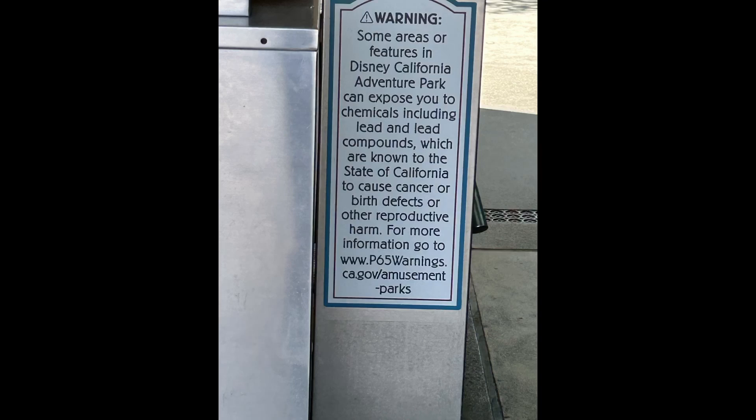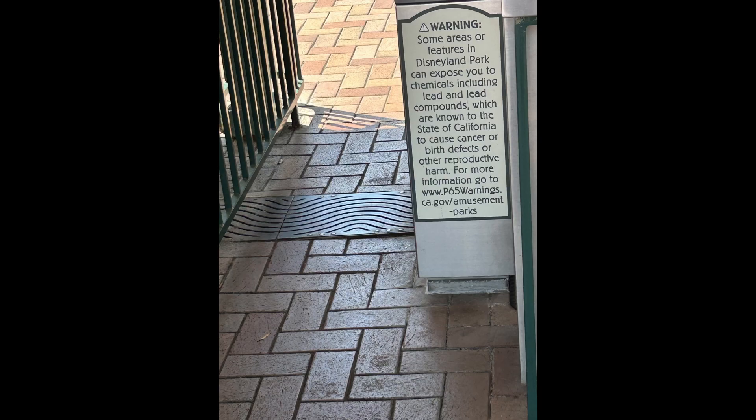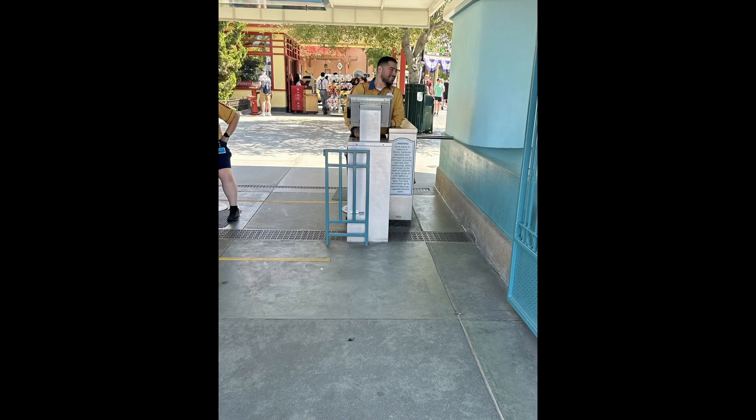Have you guys seen the signs outside of Disneyland and California Adventure which say that you can be exposed to lead? Isn't that crazy that a big company like Disney would risk being sued because they have lead-tainted objects on property? So here's what you can do to avoid them.